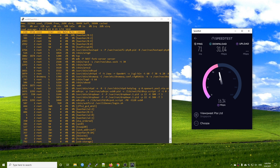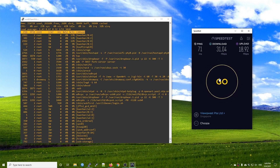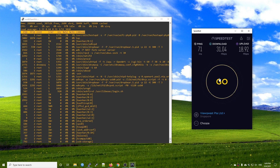And finally, here is the WireGuard VPN throughput test on OpenWRT. The result is quite positive. We have 31 Mbps for the download and 20 Mbps for the upload.